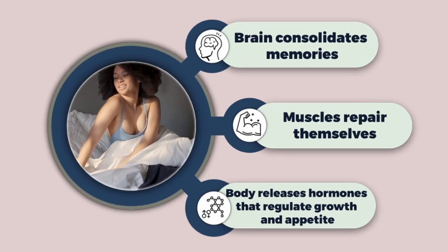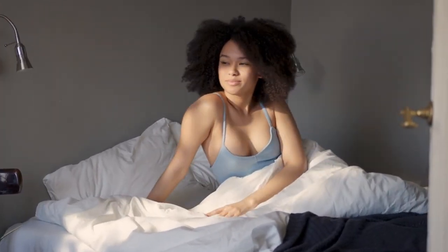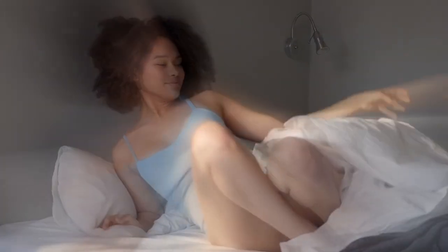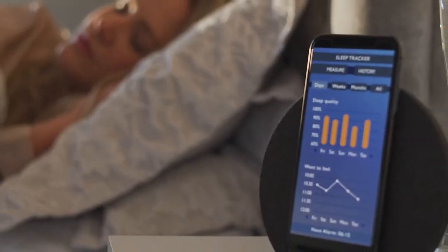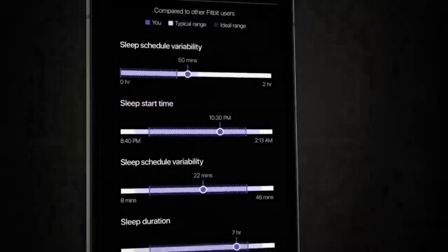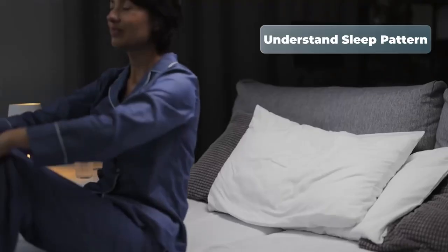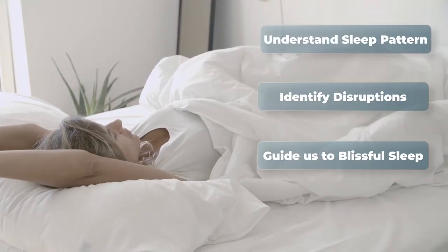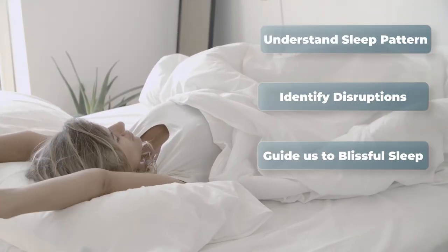Good sleep is vital for our health and well-being, but how do we know if we're getting the right kind of sleep? Today we're exploring the world of smart sleep trackers and how they are helping us to improve our sleep quality. These innovative tools can help us understand our sleep patterns, identify disruptions and guide us towards achieving that blissful rejuvenating sleep we all desire.